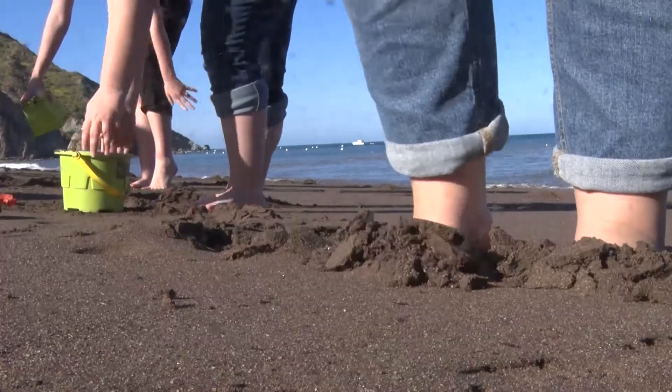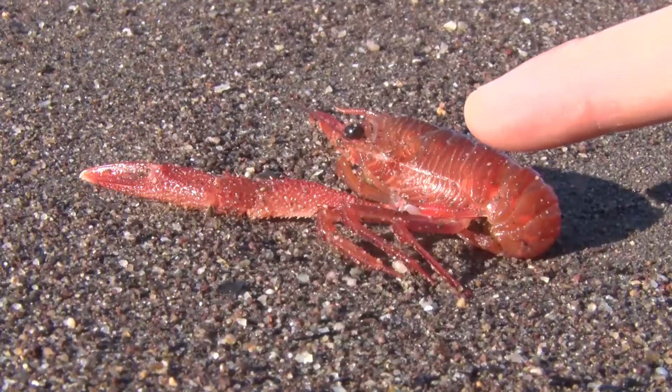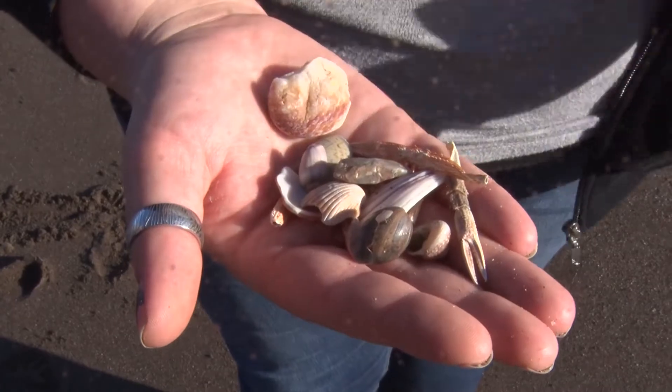This isn't the first time Dixie State students have landed here. This active learning field trip has become a tradition for students over the past four years. They learn firsthand about the habitat, geology, ecology, and way of life on a desert island.